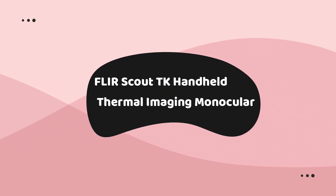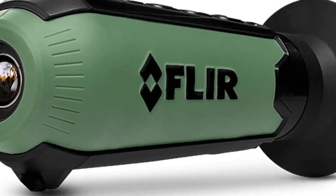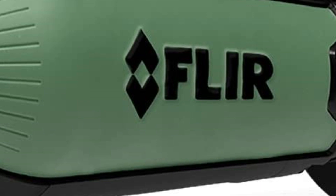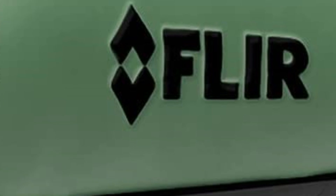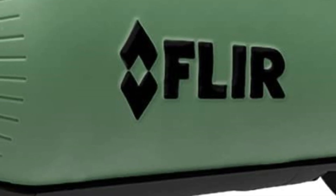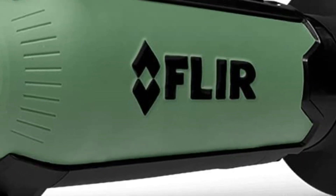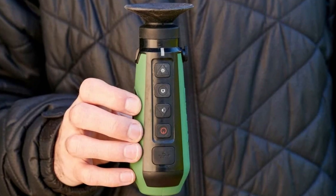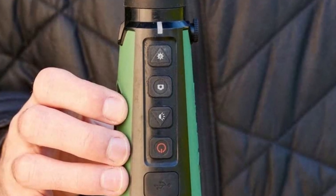Number 2 on the list is the FleurScout TK Handheld Thermal Imaging Monocular. The FleurScout TK is a very compact thermal monocular that comes in a pocket-sized package. It is a small handheld thermal camera that allows you to see heat signatures in total darkness. The Scout TK can detect people, animals, and vehicles up to 100 yards away using its advanced Vox Microbolometer technology, making it an ideal device for detecting intruders or seeing what's going on at night. It also has a night vision mode for low-light conditions, with an intuitive interface and easy-to-use controls.